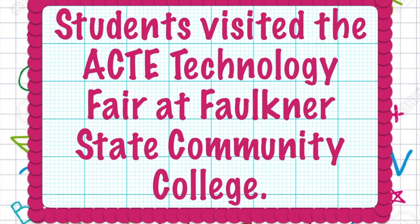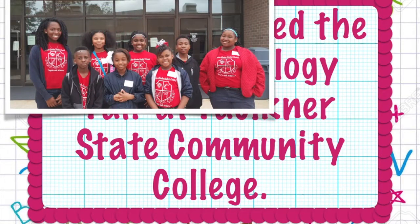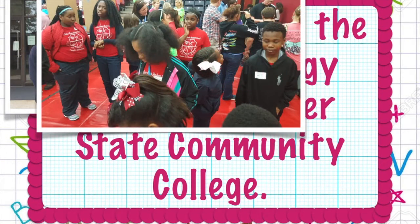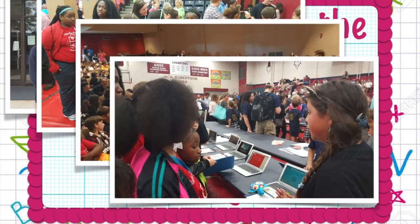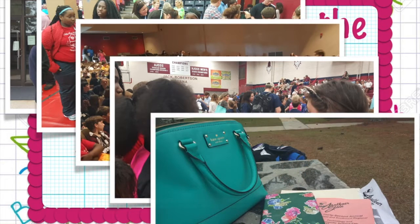Students visited the 32nd Annual Southwest and Southeast Regional ACT Technology Fair held at Faulkner State Community College. They had an opportunity to network with other students, discuss digital projects, and brainstorm ideas for their own upcoming digital projects. Our Collins-Rose Elementary Tigers have vowed to submit our very own digital project next school year.